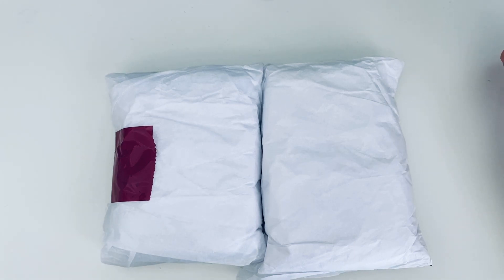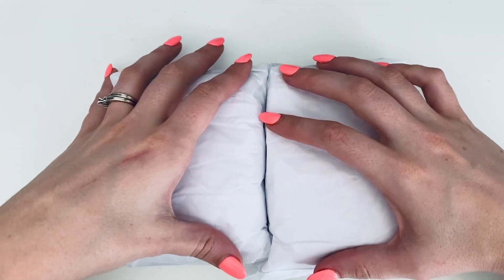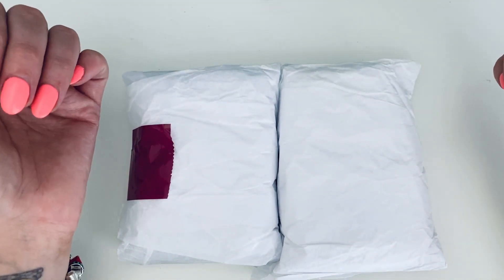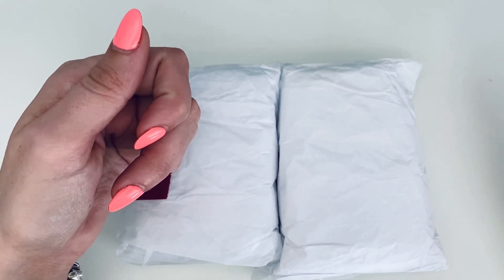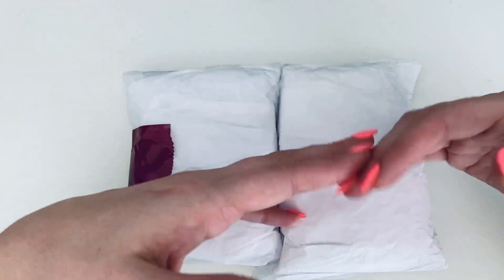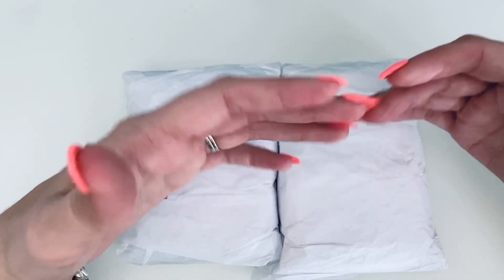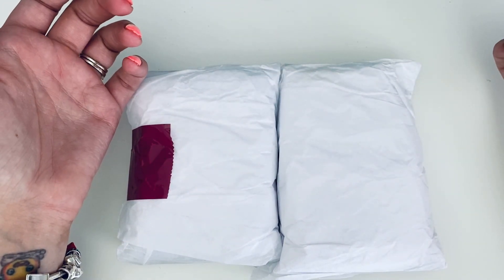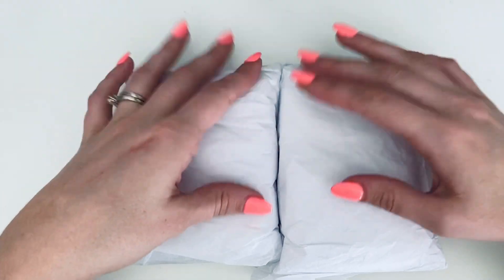I saw a haul or a few hauls of their stuff from different wax YouTubers, so I decided to try them out. I loved the fact that they have both a ready-to-ship and made-to-order option. With the made-to-order, you can basically order from any of their scents, but it takes up to 45 days to ship.